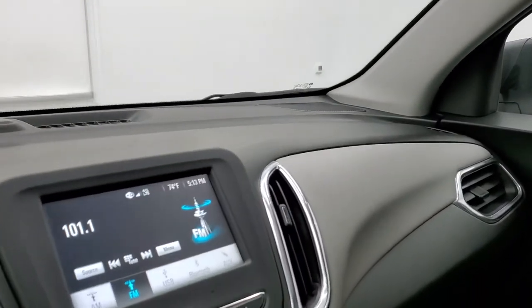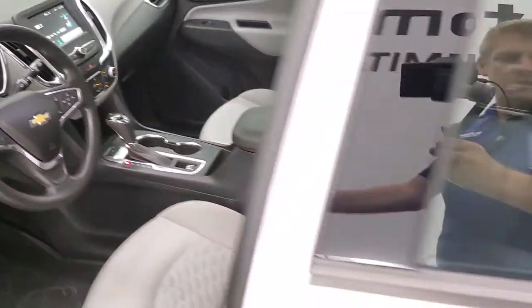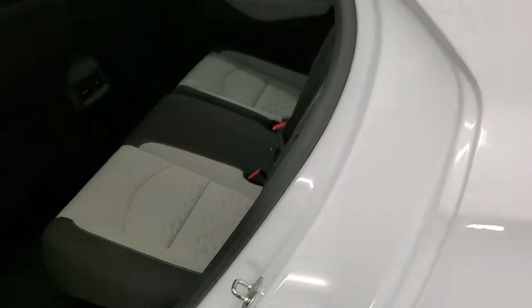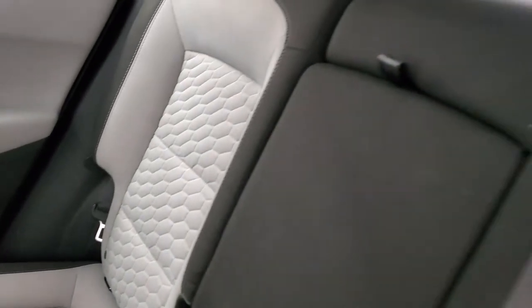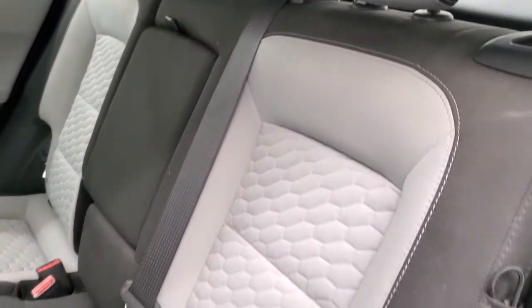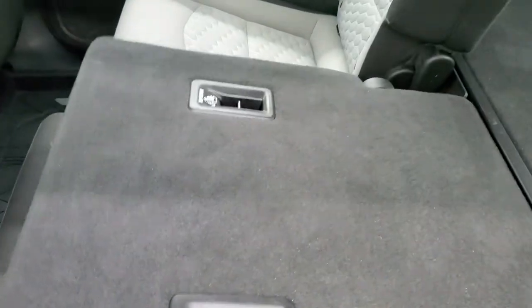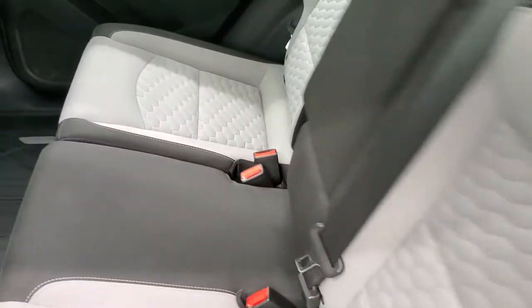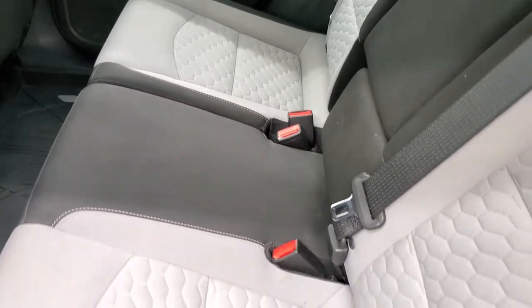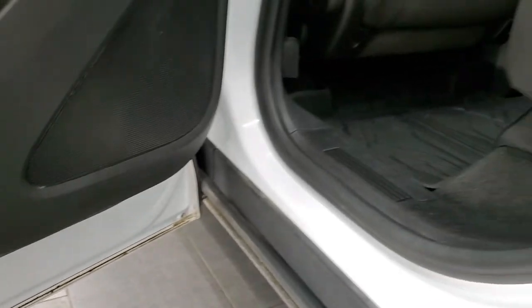The back seats are just as clean as the front seats with no rips or tears back here. It does have the LATCH child safety system for any child car seats you may have. These seats do fold down for extra storage, and you can see just how nice and flat they go — great if you have to haul extra stuff. Child safety locks are on the back doors, and the bottom of the doors all look really good with no corrosion.